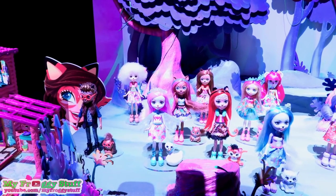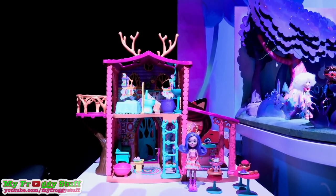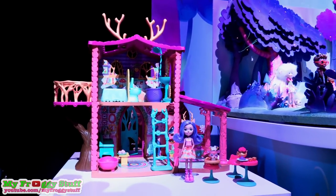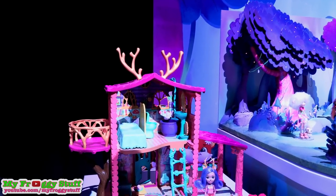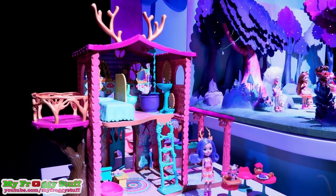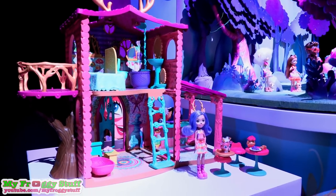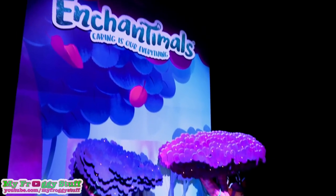I found her in the store just the other day. Also launching fall of 2018 is Danessa's house — it is so cute. It looks like a little deer. There are little antlers on the top and a balcony, and there's a stair ladder. This thing looks fully furnished. Loving the house, so excited for Enchantimals.